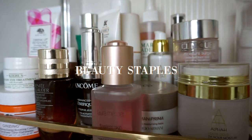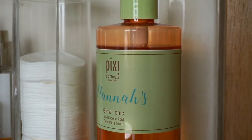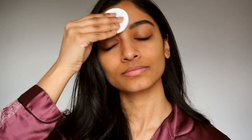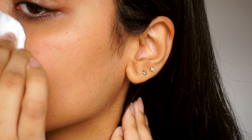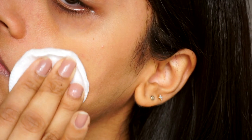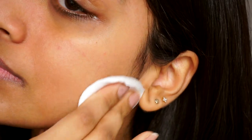Starting with skincare, my first favorite is the Pixi Glow Tonic. This has been in my skincare routine for years — I'm probably on my third or fourth bottle. It's an amazing toner that basically gives you that glow, helps exfoliate, and removes dead skin cells so your skin looks glowy and fresh.